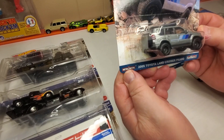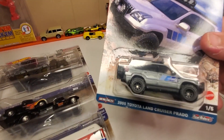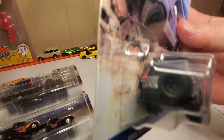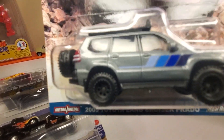Number one: the 2005 Toyota Land Cruiser Prado. It's pretty nice, pretty sweet. I like that very much.